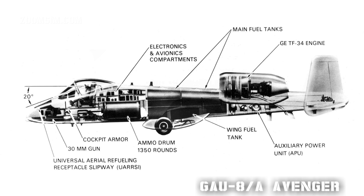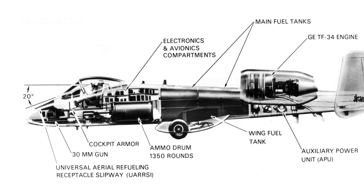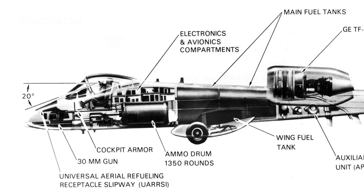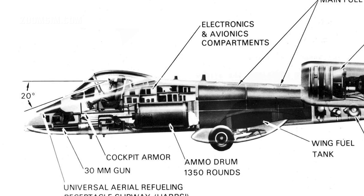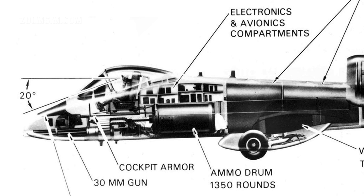The General Electric GAU-8A Avenger is a 30mm Gatling-type autocannon developed in parallel with the A-10. Like the original Gatling gun, the firing cycle is actuated by cams and powered by the rotation of the barrels. Each barrel has its own breech and bolt.